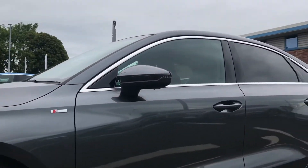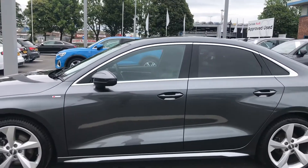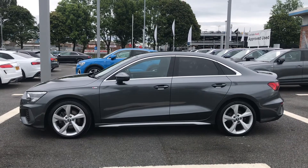You have all of your S line badging, followed by the body coloured door mirrors, the aluminium window trim and the privacy glass to both the rear and rear side windows, adding to the sleek and sporty look of the exterior.